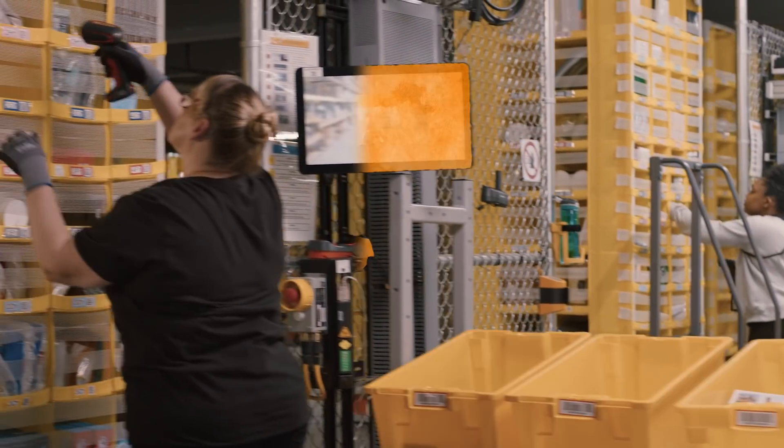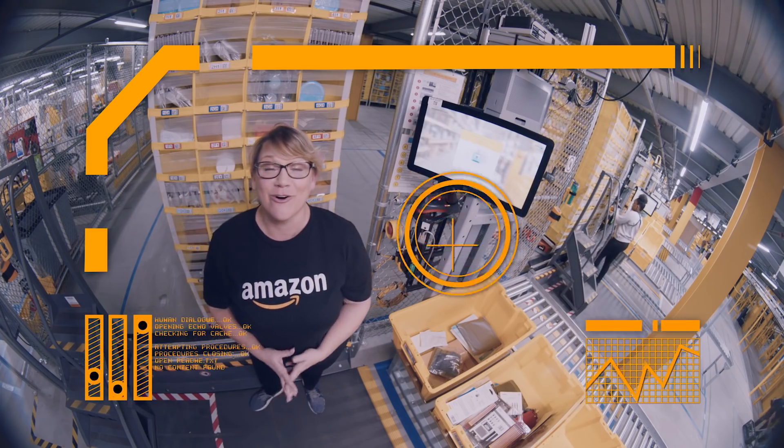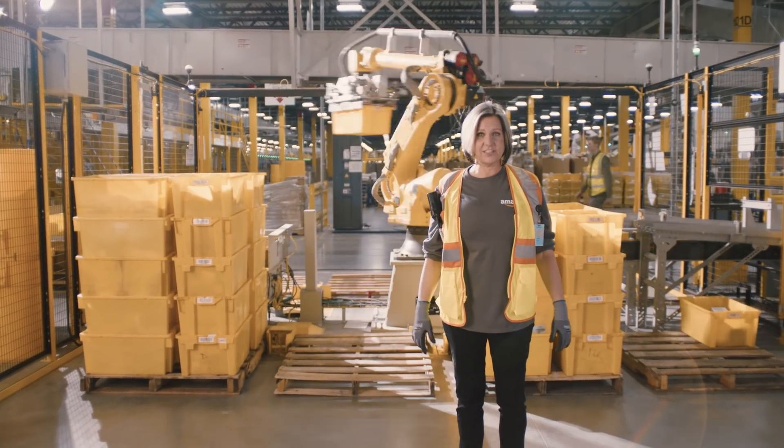These are the stow stations. They use artificial intelligence and computer vision. This is the palletizer. It uses computer vision to stack totes of products. There's so much cool technology that goes into this.